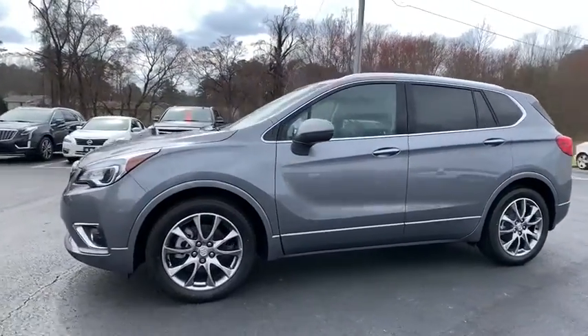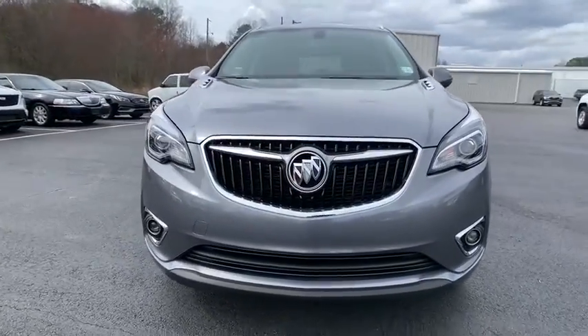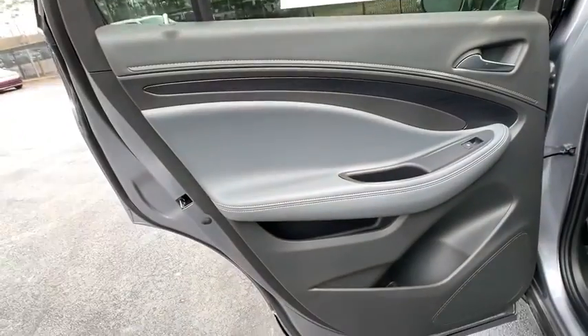The Envision's handsome exterior and well-styled cabin are appealing, while its value-packed features list serves as a cherry on top. Here are some of this vehicle's great options.